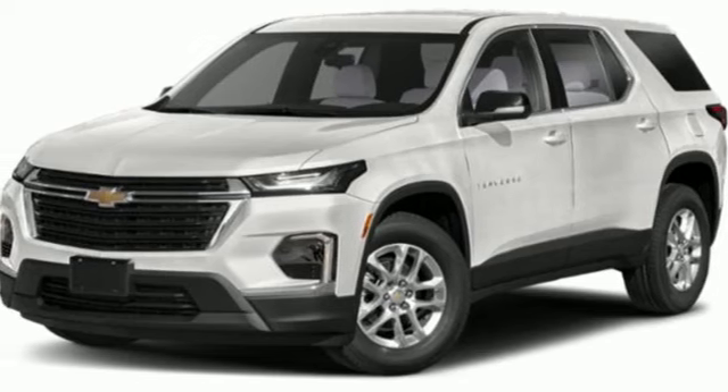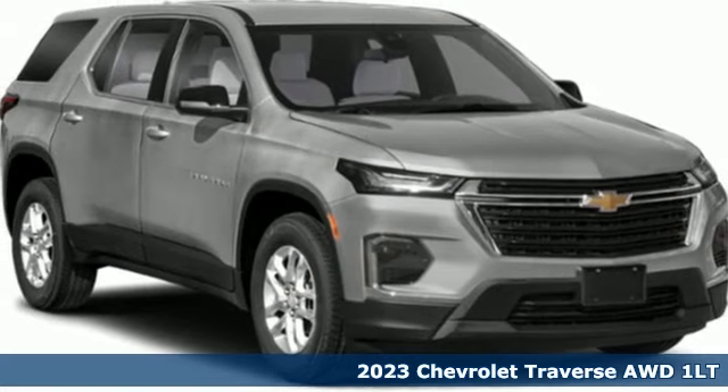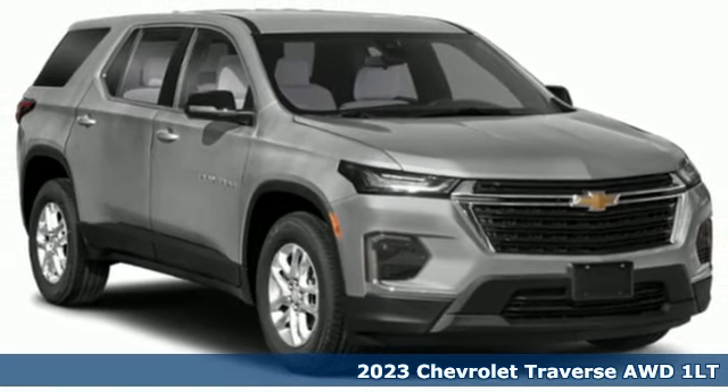It's a 2023 Chevrolet Traverse. Style, space, and amenities. This is everything but compromise.